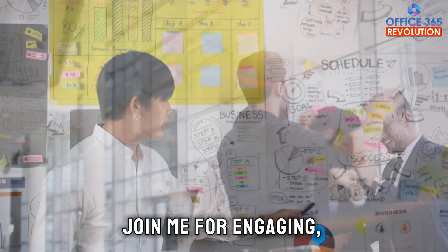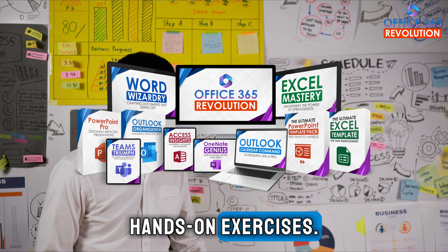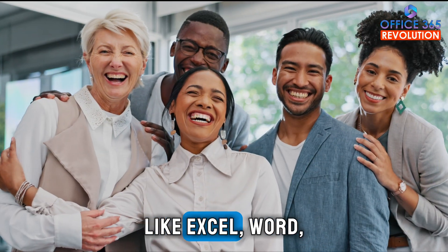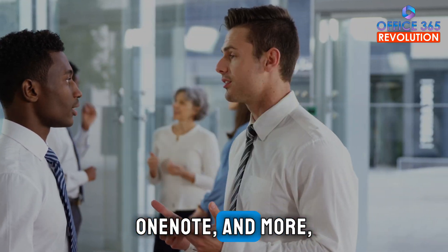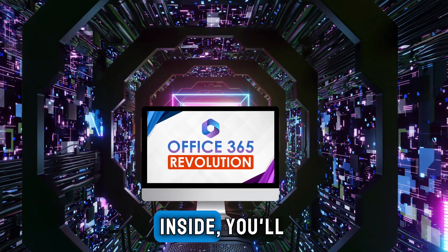Join me for engaging step-by-step lessons, real-world examples and hands-on exercises. You'll conquer essential Office 365 applications like Excel, Word, PowerPoint, Access, Teams, Outlook, OneNote and more, all at a pace that suits your learning style.